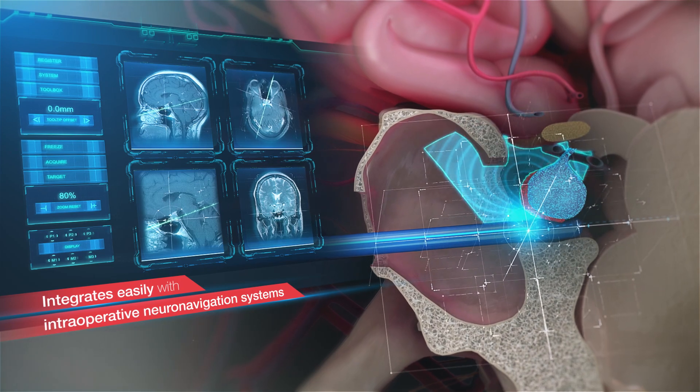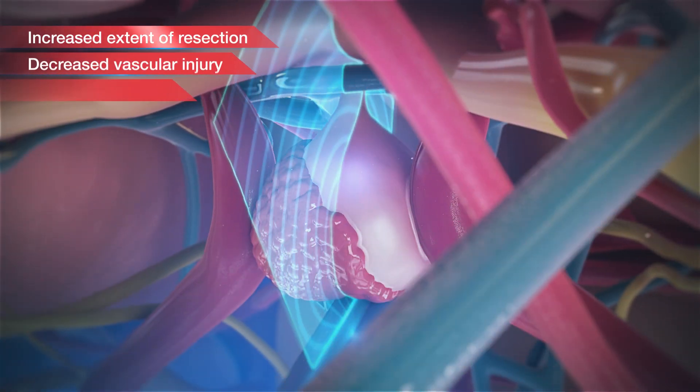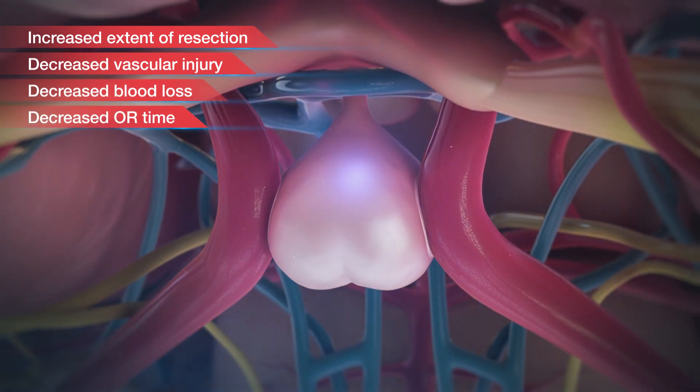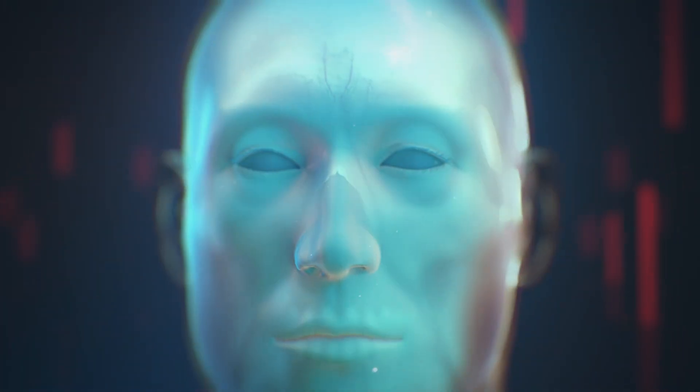Fujifilm Healthcare's pituitary transducer provides critical positional and surgical information during endoscopic endonasal transphenoid surgery. Its beneficial features may ensure a safer performance, with increased extent of resection and decreased injury.